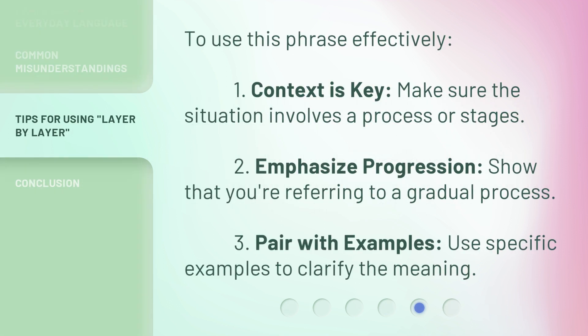To use this phrase effectively: one, context is key — make sure the situation involves a process or stages. Two, emphasize progression — show that you're referring to a gradual process. Three, pair with examples — use specific examples to clarify the meaning.